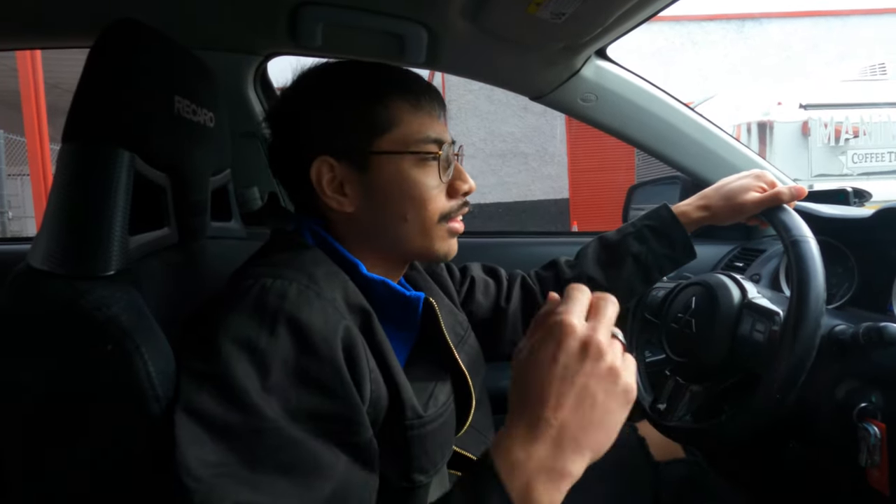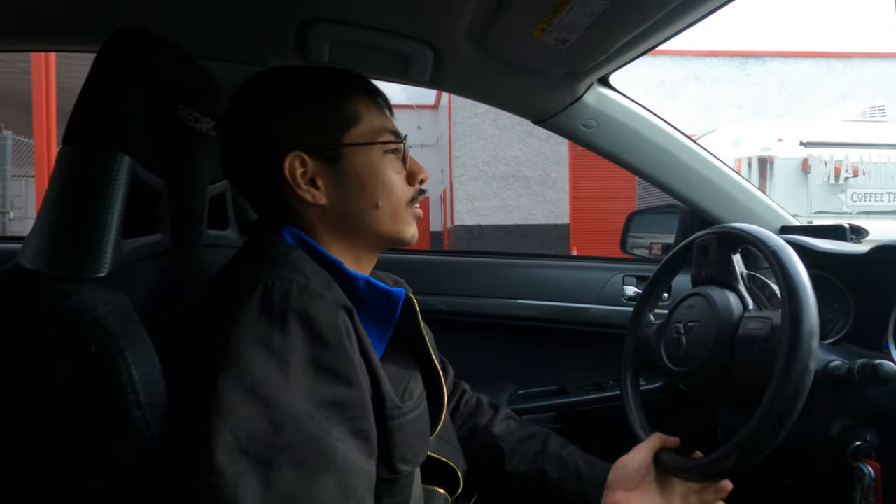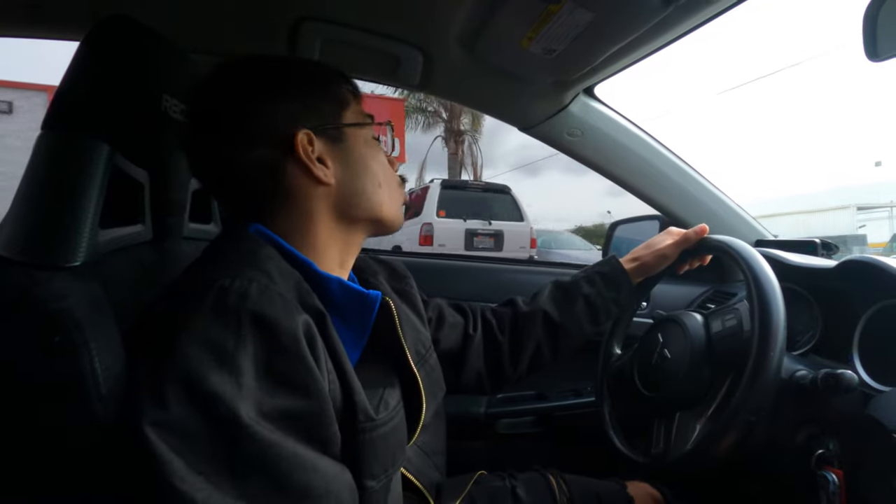The car just got back — the T-case and the rear diff fluid being swapped. Now we're about to go to the post office, drop something off, and then head home. We took a couple of flicks, nothing crazy. We were supposed to do a photo shoot today for the Evo, but San Diego just went grey and it's raining nonstop, so I guess see you Friday.